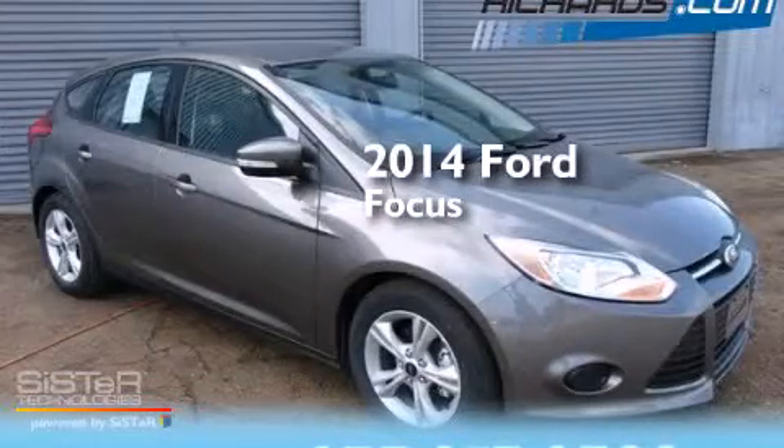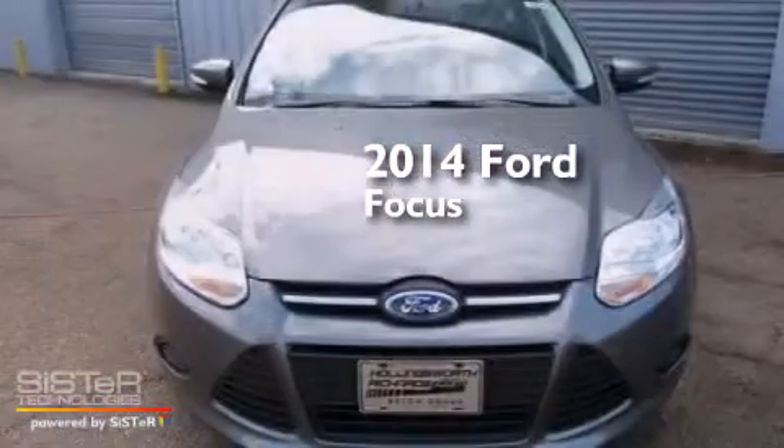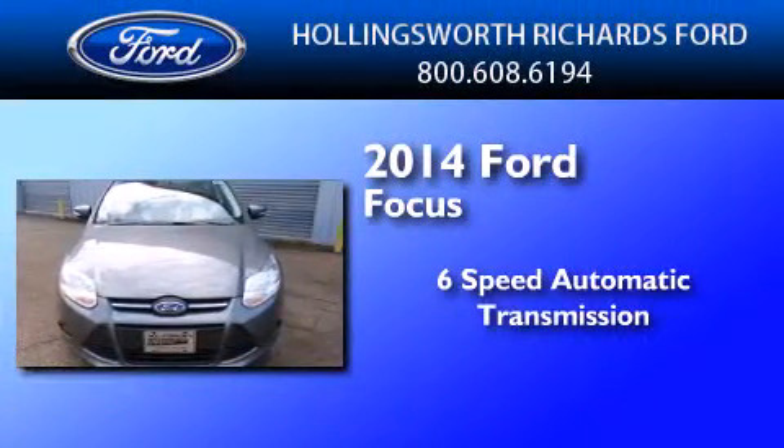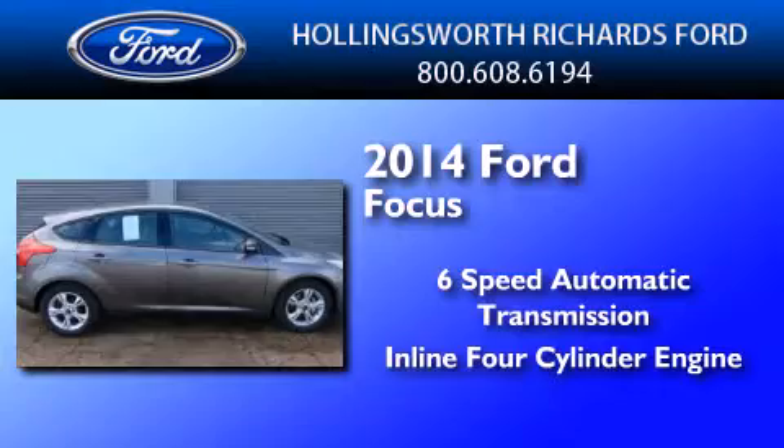This is a brand new 2014 Ford Focus. This car has a six-speed automatic transmission and an inline four-cylinder engine.